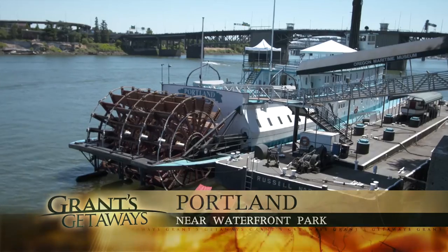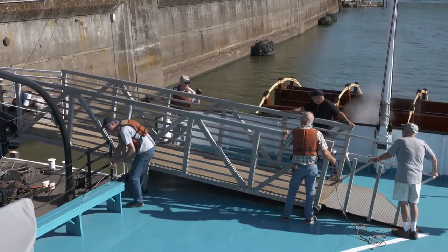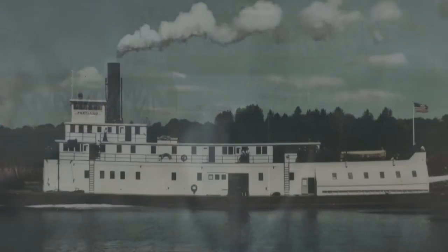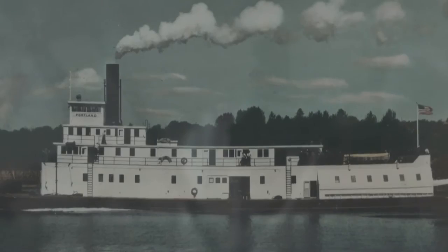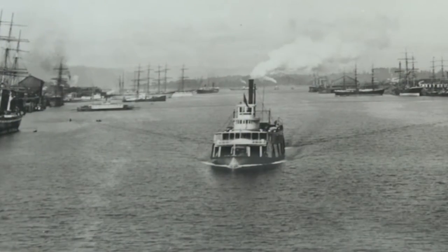Step aboard the Sternwheeler Portland and let imagination guide you on a river cruise to help answer one important question: if you don't know where you've come from, how are you going to know where you're going? Nearly 70 years ago, the Portland was built to earn her keep at a time when the city of Portland's waterfront was surging with commerce.